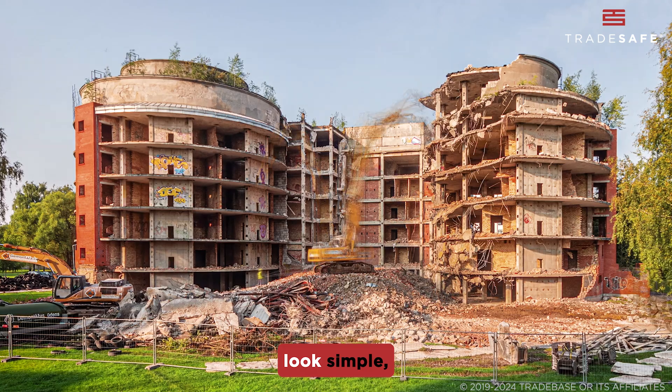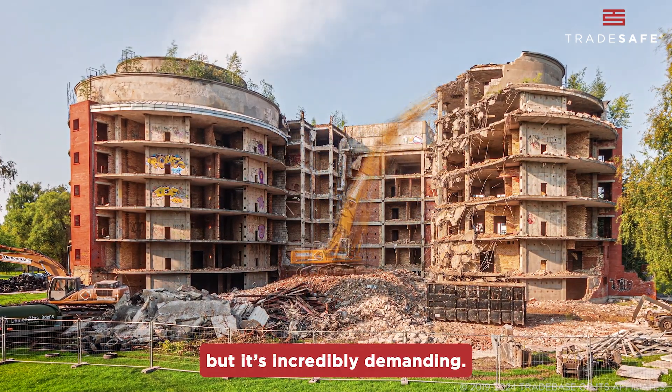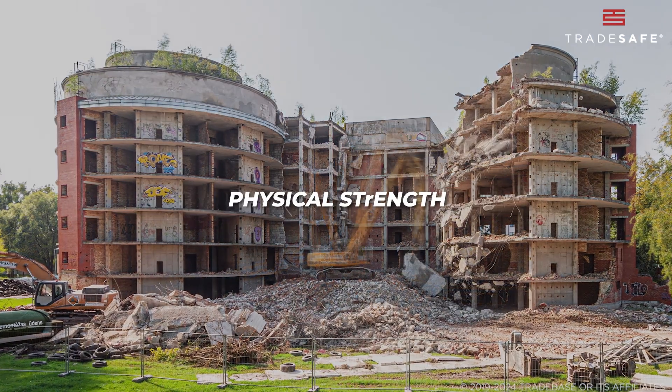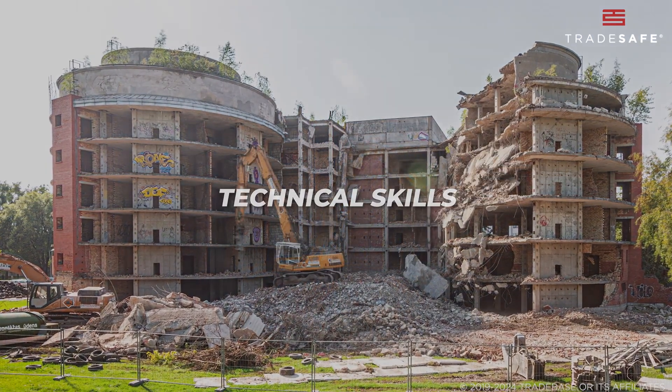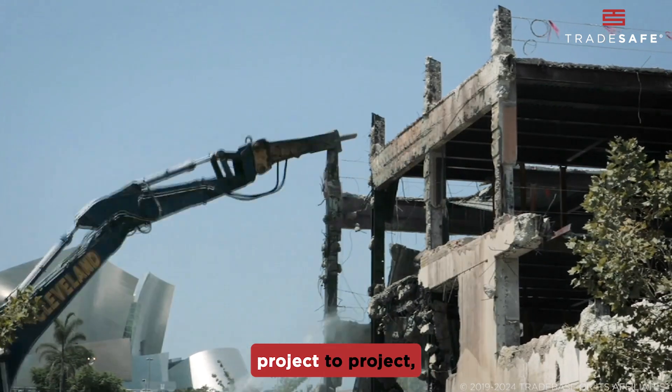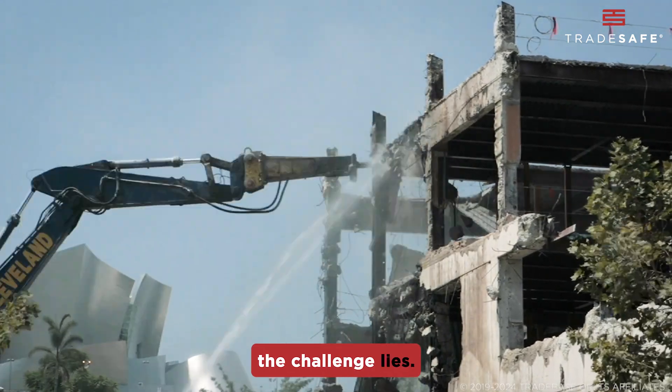Demolition work might look simple, but it's incredibly demanding. From using heavy machinery to carefully dismantling structures, it requires physical strength, technical skills, and a deep understanding of safety protocols. The work varies from project to project, and that's where the challenge lies.